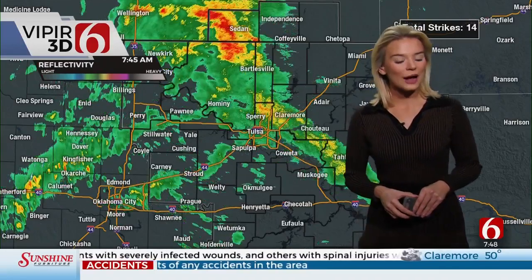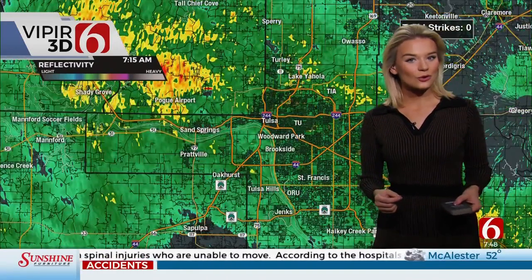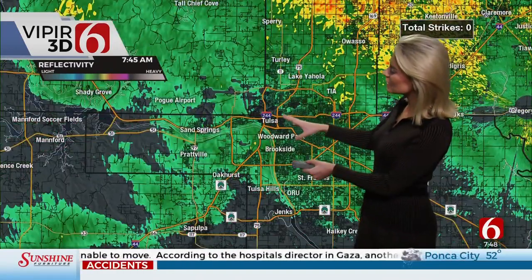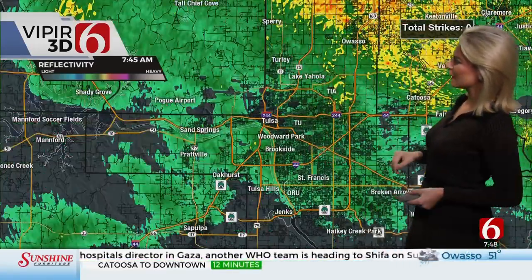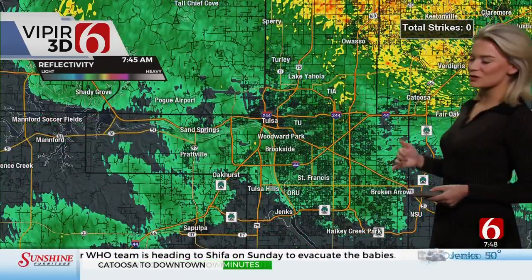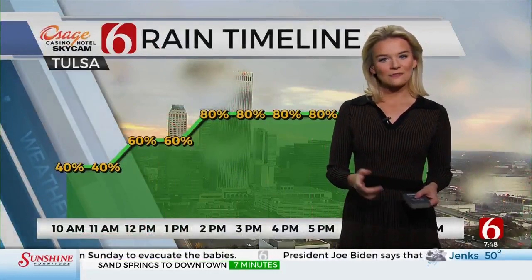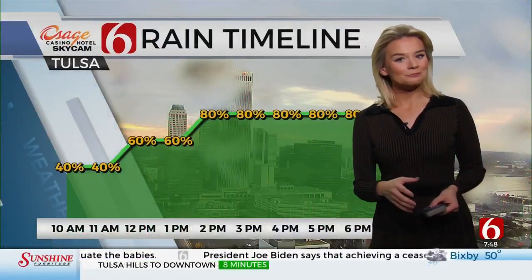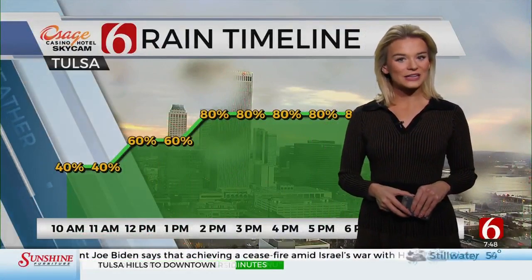As we go throughout the morning and afternoon, more widespread rain is going to fill in with even the potential for some thunderstorms this afternoon and evening. Some light rain is falling around the Tulsa metro right now. We did have some moderate rain around the Sperry and Owasso areas. Notice our lightning strike is zero, so no convective elements with this — nothing to be concerned about if you're planning to spend time outside, but that will change some into the afternoon and later evening hours.